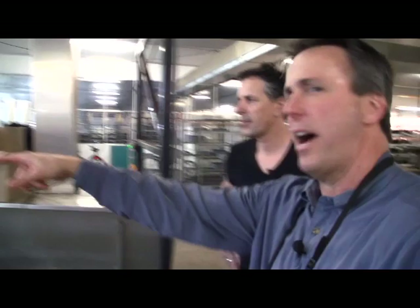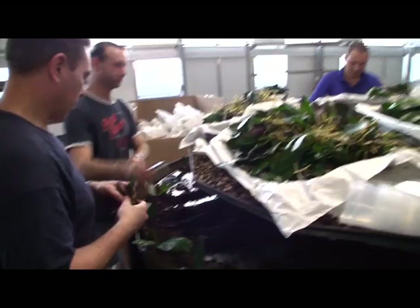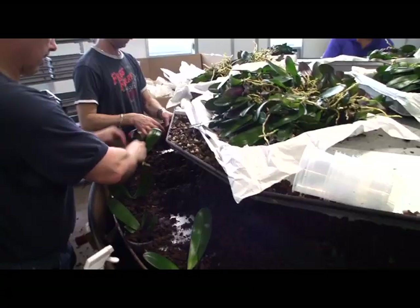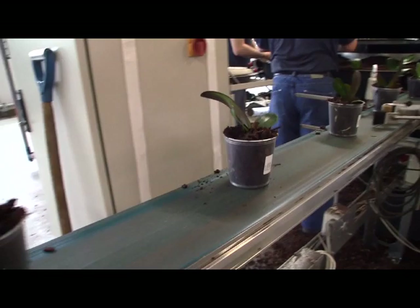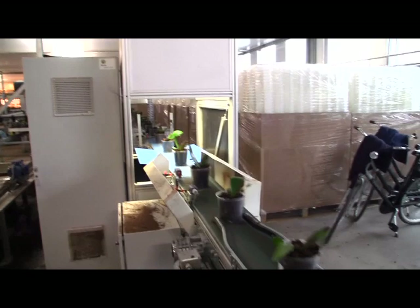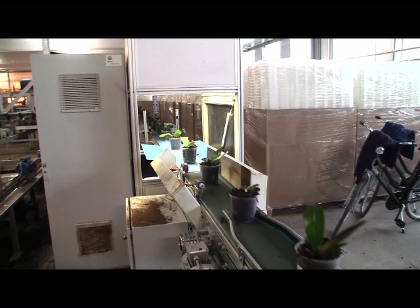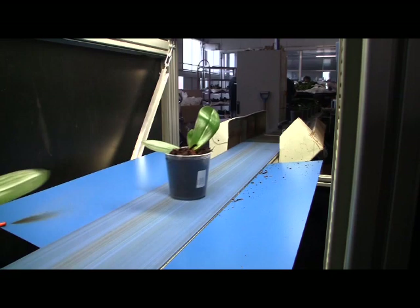Over here they start potting the plants by hand — no machines — because of the long roots, which makes it very difficult to do automatically. But it still goes very fast. On each pot they put a label with all the information: the breeders, the variety, the number, the colors, and when they were potted. A camera sorts them by size and turns them all the same way so all the leaves face the same direction.